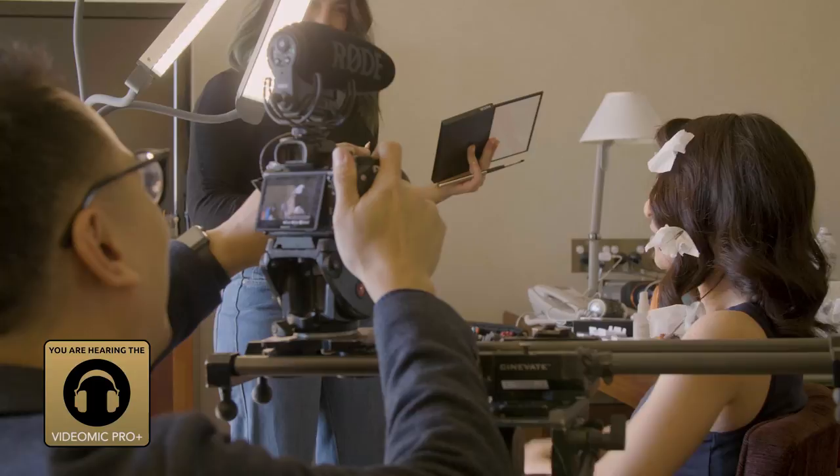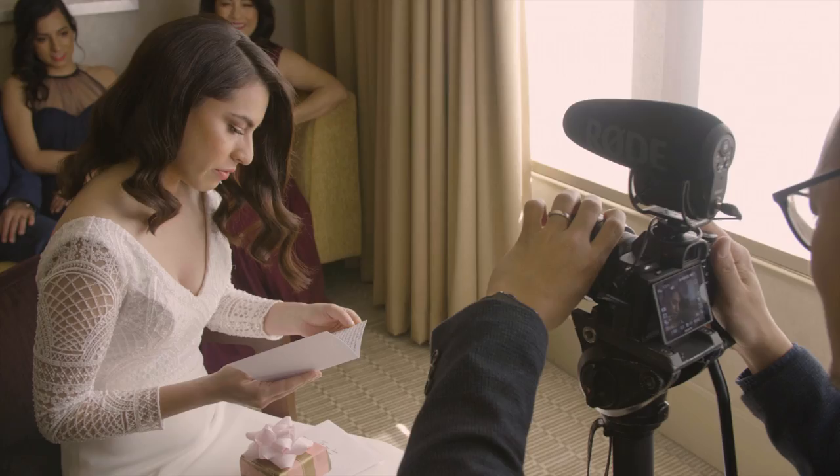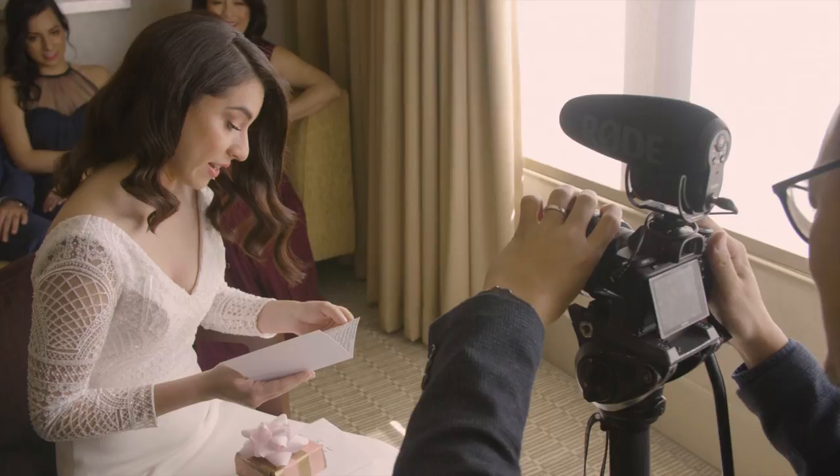The last feature I want to talk about is the high frequency booster. I think this is amazing because it gives you much better clarity on spoken dialogue. When the bride and the groom are reading letters from each other, we want the crispiest voice possible.